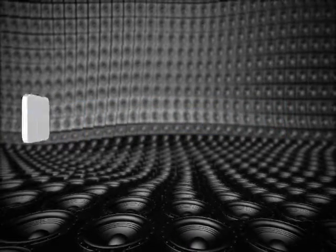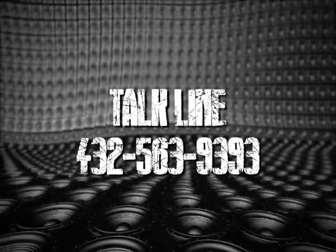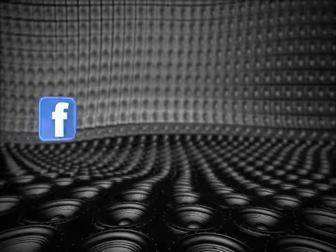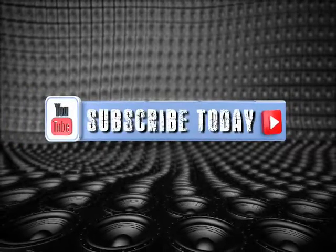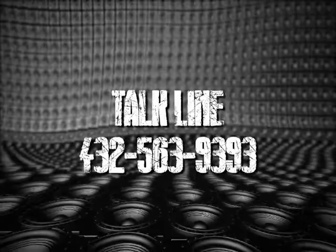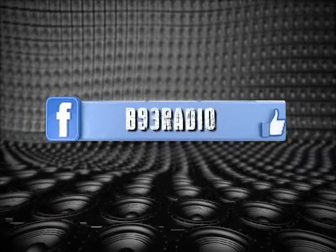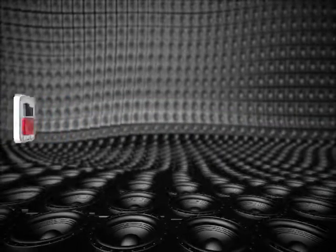Well, scientists have now created edible plastic wrap. Are you kidding me right now? So, like when you wrap up the extra ribs, you just wrap them up, put them in the fridge. The next day, you just — to hell with it — just eat the whole thing. You don't even have to unwrap them. They say it's actually better than plastic at keeping food fresh.